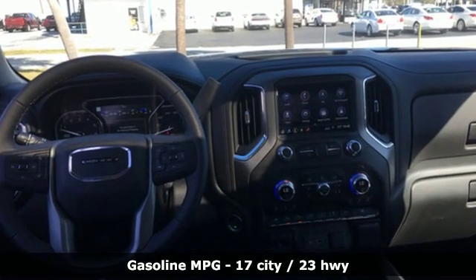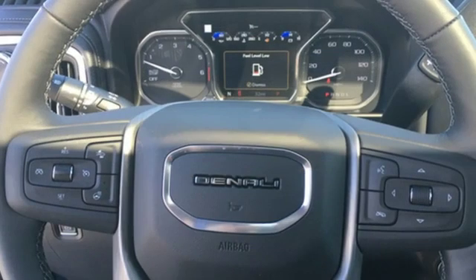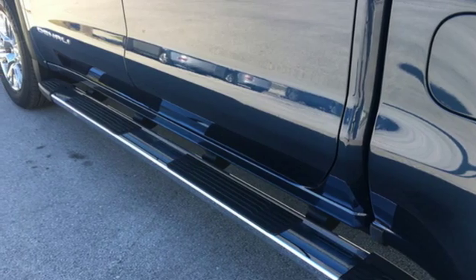And it comes with all the amenities you need: streaming audio, power tilt-down heated mirrors, heated and ventilated leather bucket seats, and a streaming video feed rear view mirror.